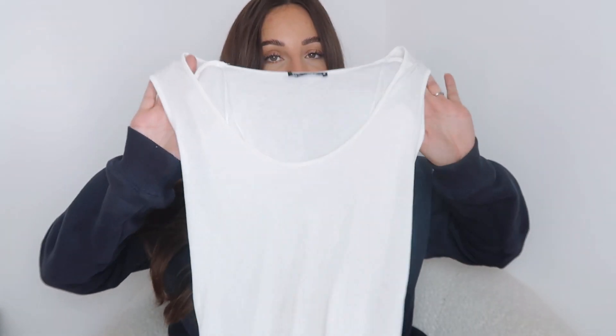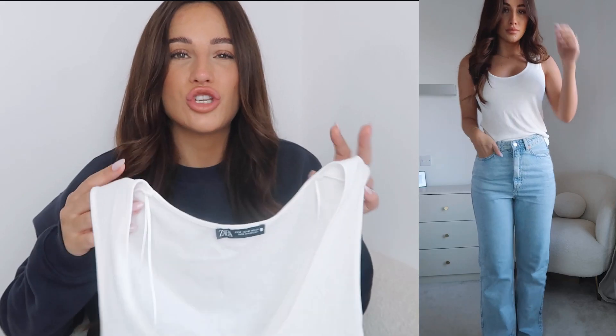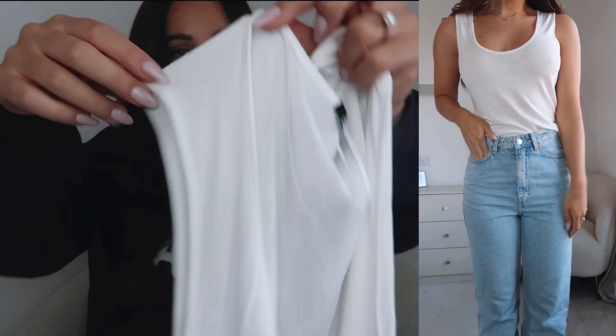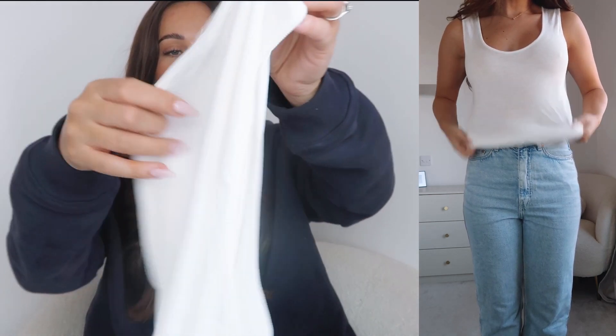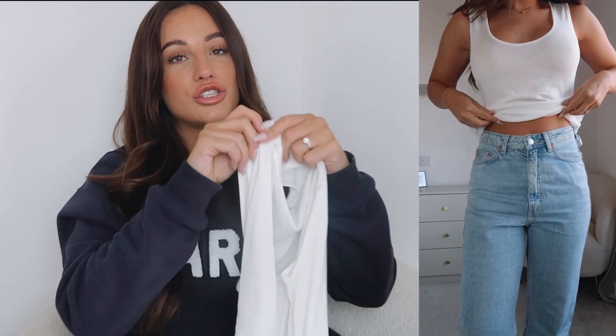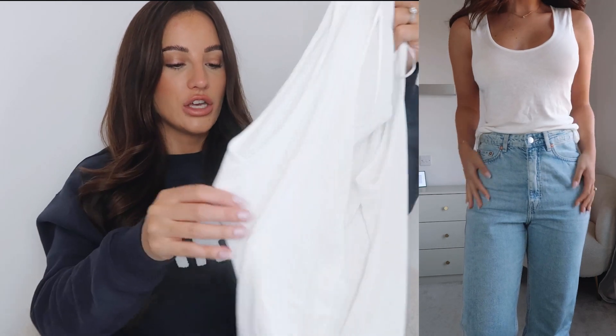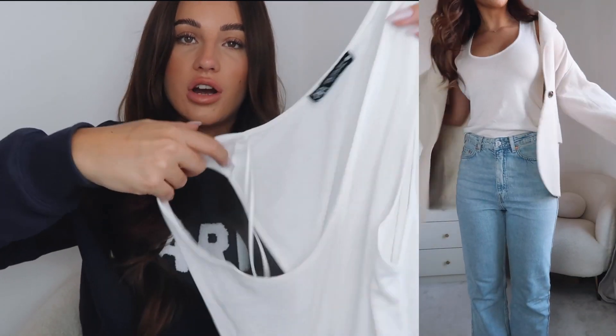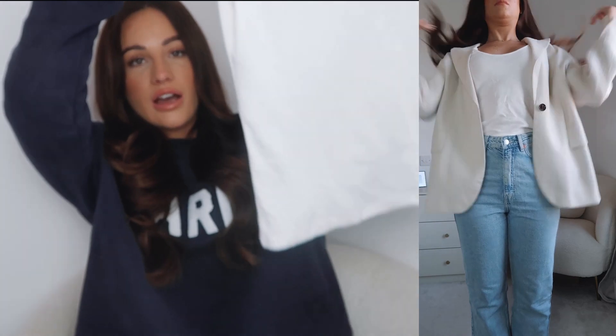Now on to things from Zara. You might have seen this in other videos already because I've lived in it — I got a couple of these knitted camis from Zara. The white one I got in a medium, the black I got in a small as they didn't have the white in a small. I really love the scoop neck on this and the wider straps, which make it easy to wear a bra underneath. It's also high up at the back so you can wear quite a lot of different bras with it.